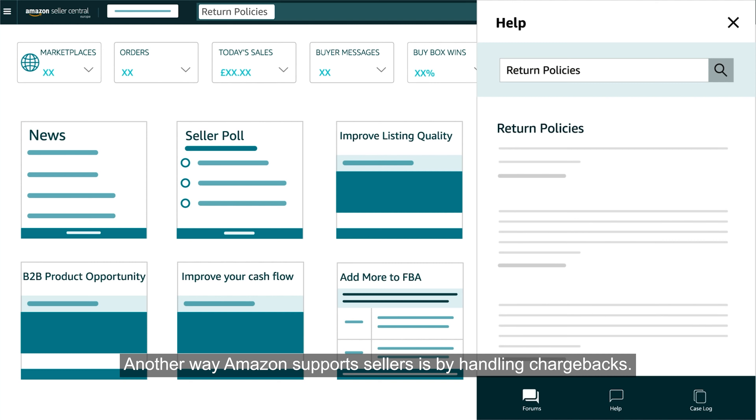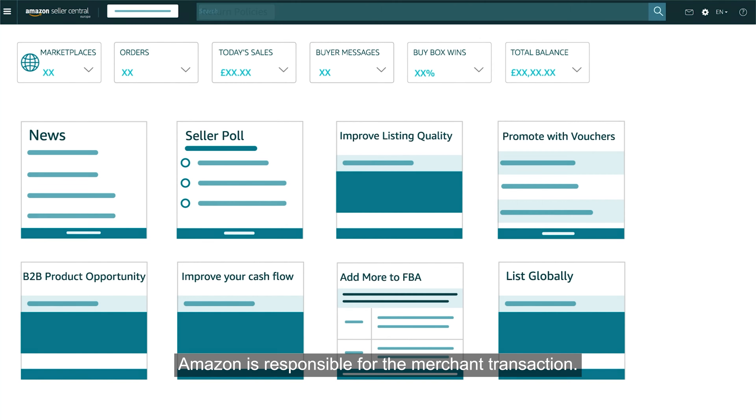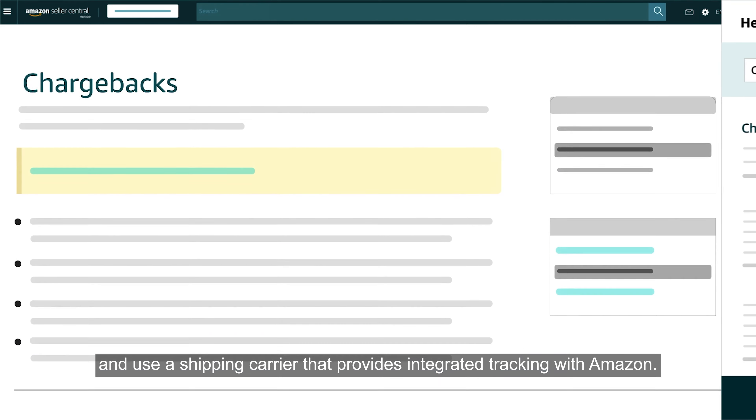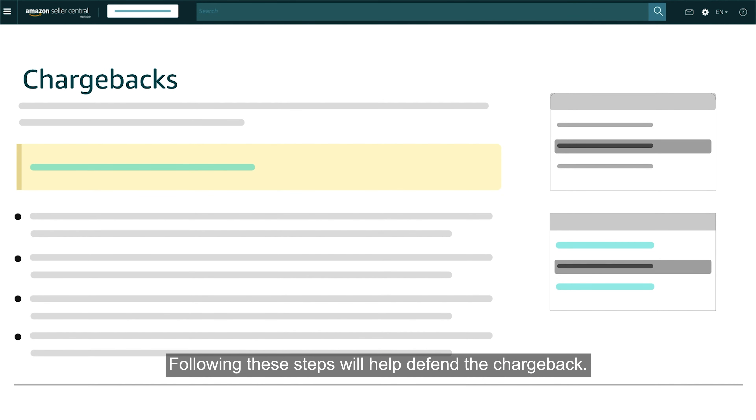Another way Amazon supports sellers is by handling chargebacks. Amazon is responsible for the merchant transaction. To avoid chargebacks, always ship products to the verified address on the order and use a shipping carrier that provides integrated tracking with Amazon. Following these steps will help defend the chargeback.